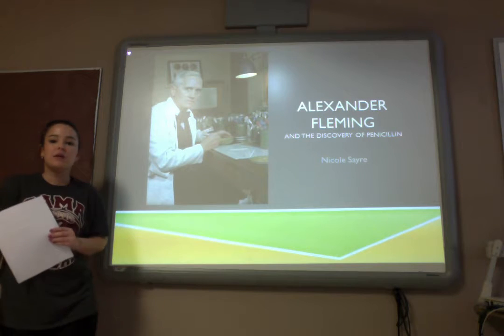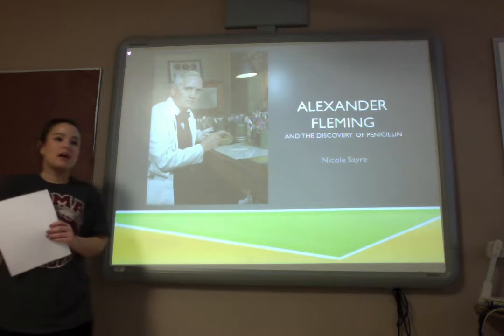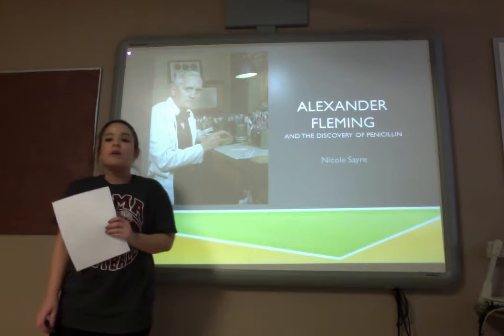Hello class. We have recently been going over some scientists and the discoveries they have made, and today we are going to go over a man named Alexander Fleming and the discovery of penicillin.